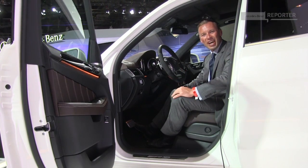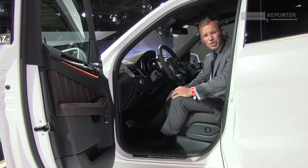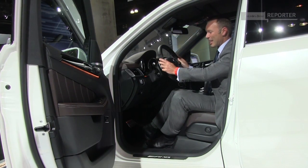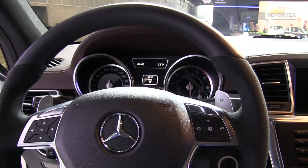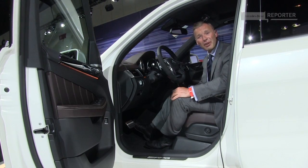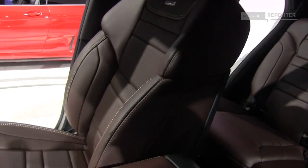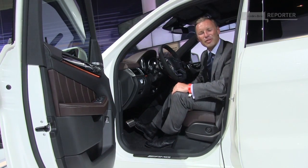Once you sit down in the ML63, you immediately have the feeling you're sitting in a sports car. Have a look at the steering wheel — it is Alcantara-clad and also has a flattened-out bottom. If that isn't a true sports car feeling, I don't know what is. AMG have also put in very comfortable AMG sports seats — they are very snug and give you the support you need.